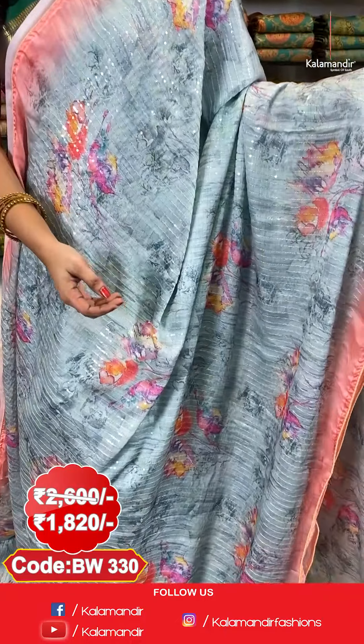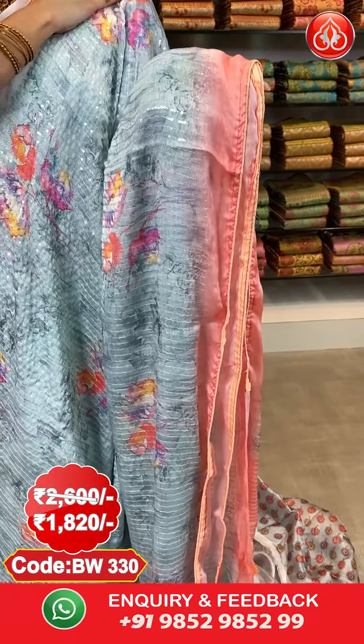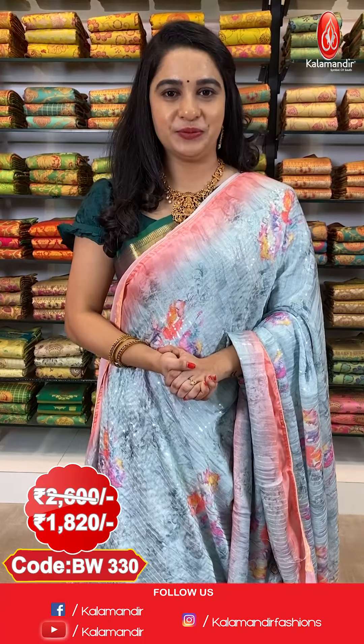Next saree — very beautiful light sea blue and peach colour combination. All over the body we have floral printed florals and sequins work, contrast piping border, and a running pallu. The saree is paired with a self-printed blouse. Saree code BW3330, actual price ₹2600, offer price ₹1820. Send a screenshot to WhatsApp 9852-985299. Stores are located in Andhra Pradesh, Telangana and Karnataka.